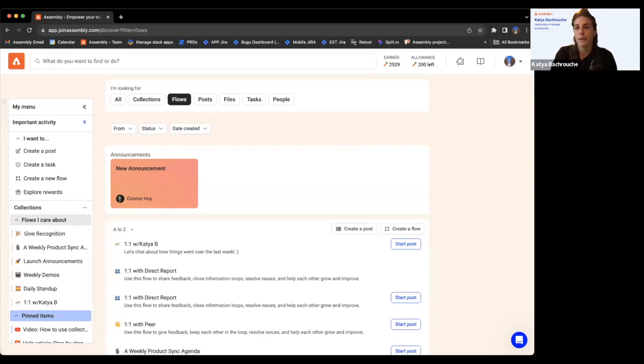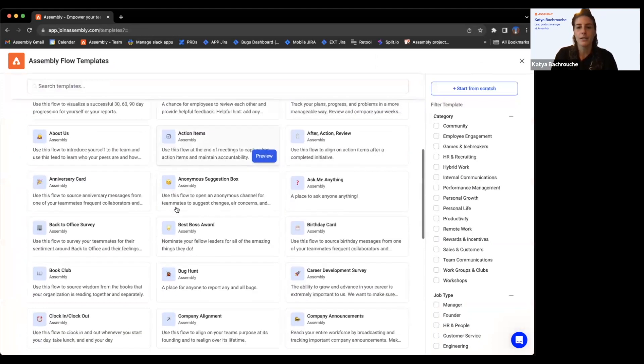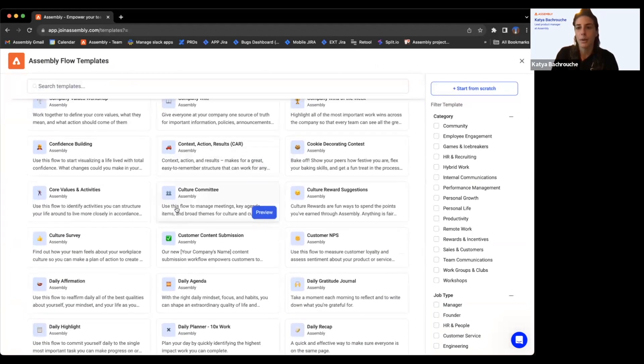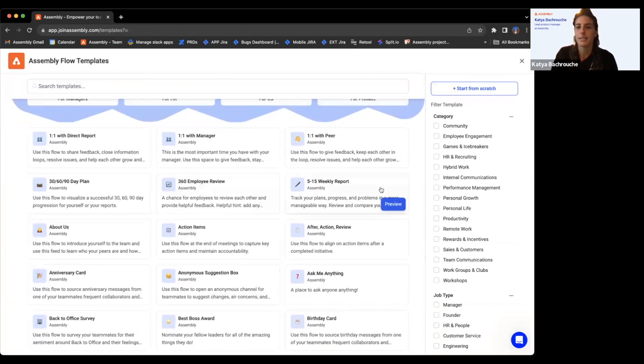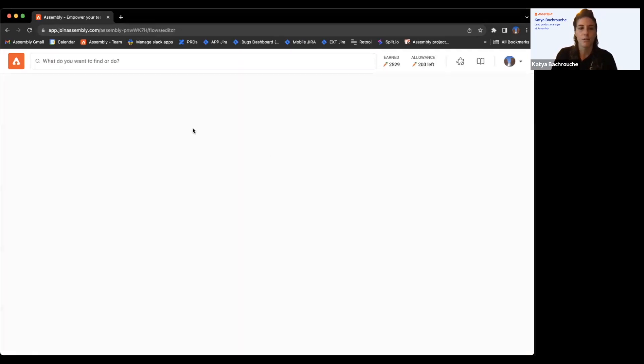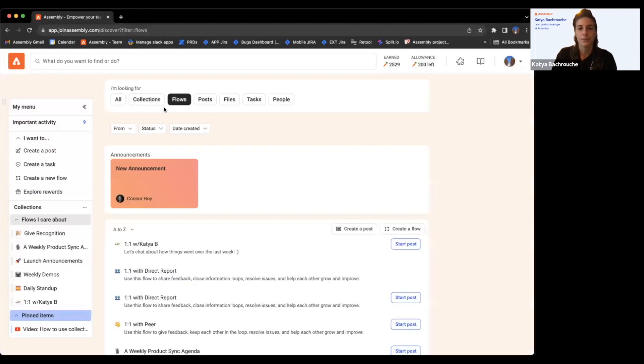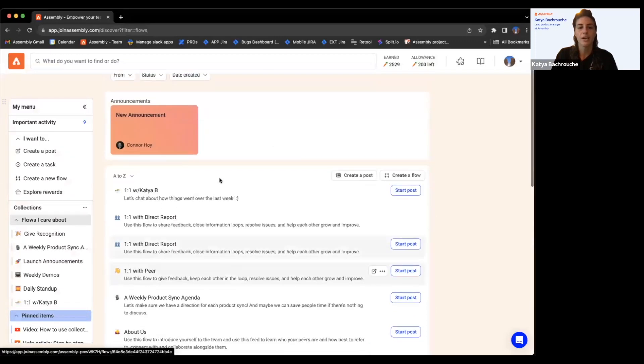For how to create a flow — you can do it from here with 'create a new flow,' or explore templates up here. You can search templates; we have hundreds across different categories. If you want something more custom, you can click 'start from scratch.' For the sake of time, I won't go end-to-end through flow creation, but you start from scratch, create the flow, and it will appear in your flows list.